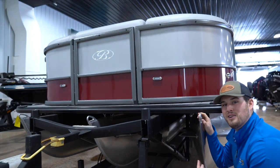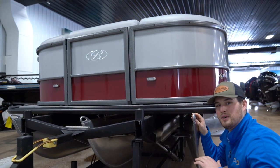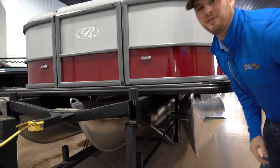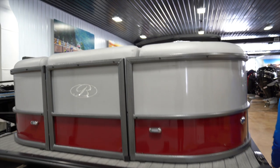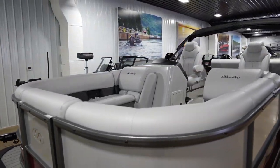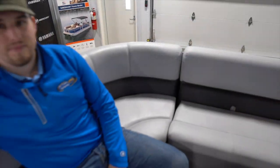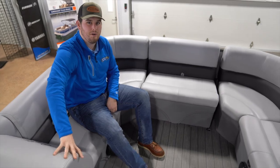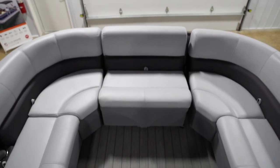This tri-tune has under-deck sheeting to ensure a super quiet ride. What you get with the Bentley Legacy is this upgraded plush upholstery — super comfy and great to sit in all day long.